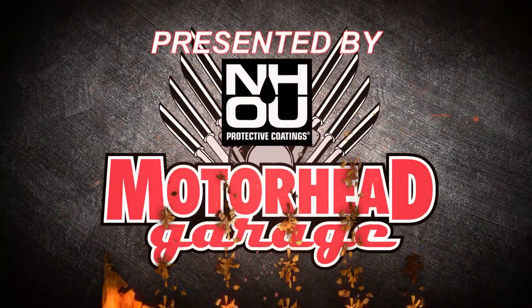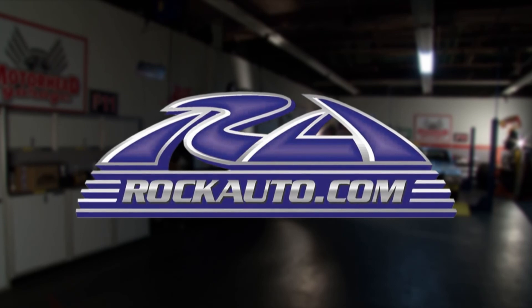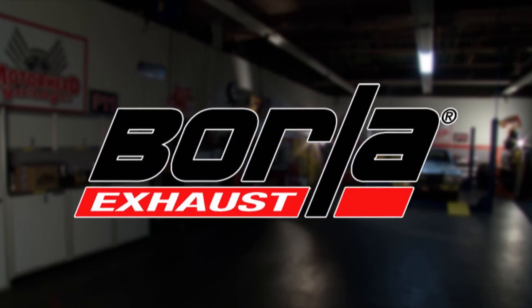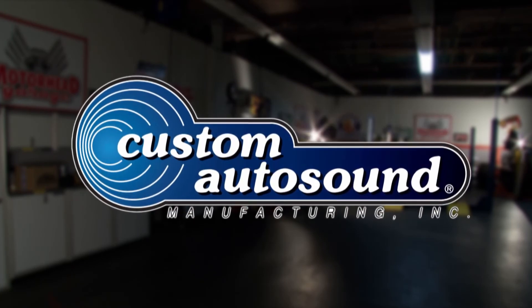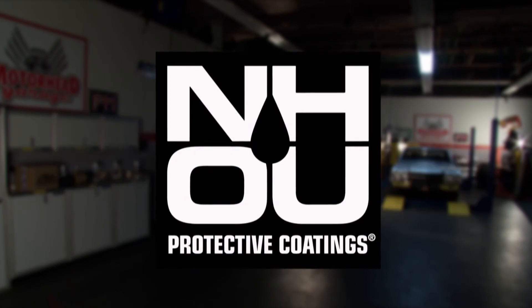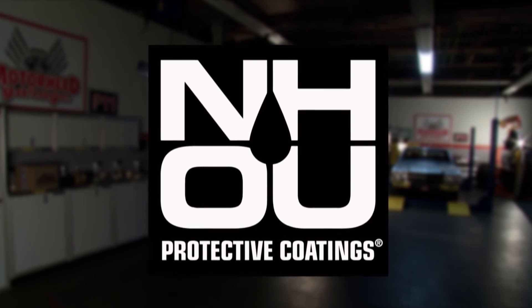Motorhead Garage presented by NHOU Protective Coatings is brought to you by RockAuto.com, all the parts your car will ever need. Borla, the world's most winning exhaust. Custom Auto Sound, the originator of classic car OEM fit radio since 1977. And by NH Oil Undercoating, the official oil-based rust prevention system.